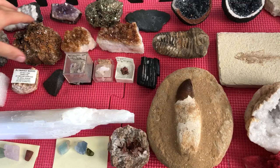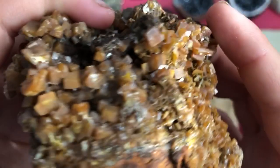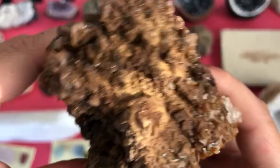Then a piece of vanadinite — smaller. It's really cool. The crystals are like blades — they're flat. You can see this one right here, it's all flat. The mother rock is iron-y — hematite, maybe. And there's also some quartz, I think.